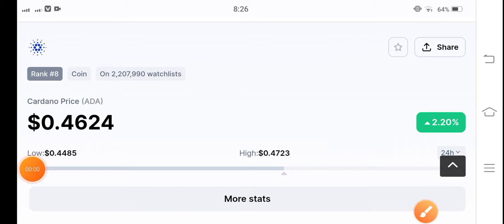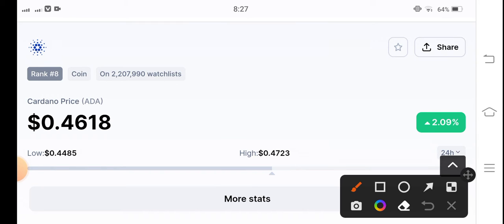Cardano coin holders, welcome back to another latest update video about Cardano coin. Let's start the video without wasting any time, but before starting, make sure to hit the subscribe button and press the bell icon for new video notifications.